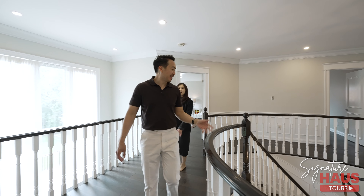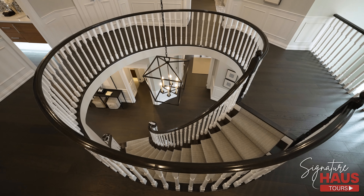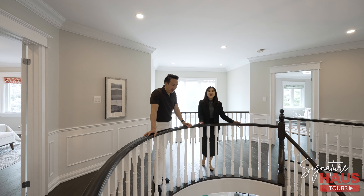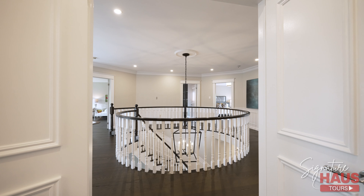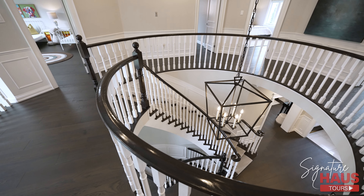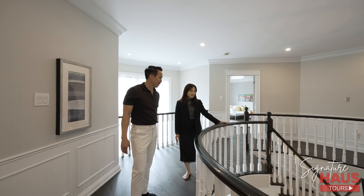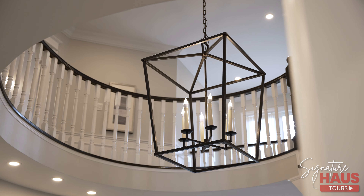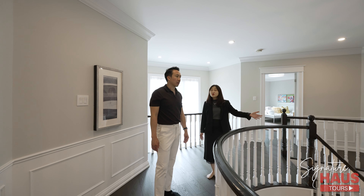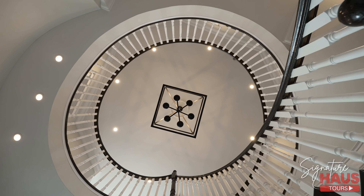Upstairs. I would say this is the signature layout for Bayview Hill — the oval in the middle, which is the most desirable and most popular, at least with my buyers. The oval in the center means that all the bedrooms surround it. Downstairs is also a really functional layout, which we showed you. Let's talk about the chandelier — it's so beautiful, designed by a professional designer to match the whole house. The designer did a fantastic job with the contrast of white and black. Really love the contrast.